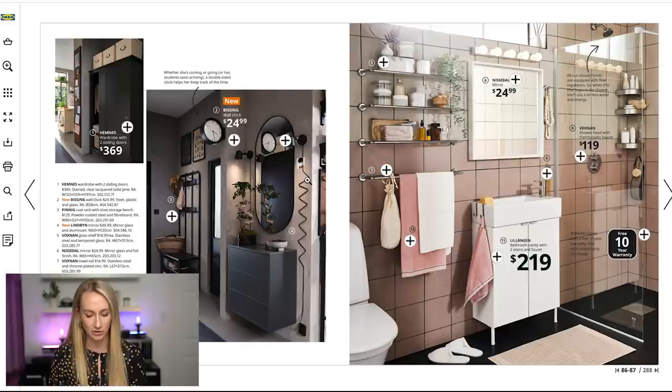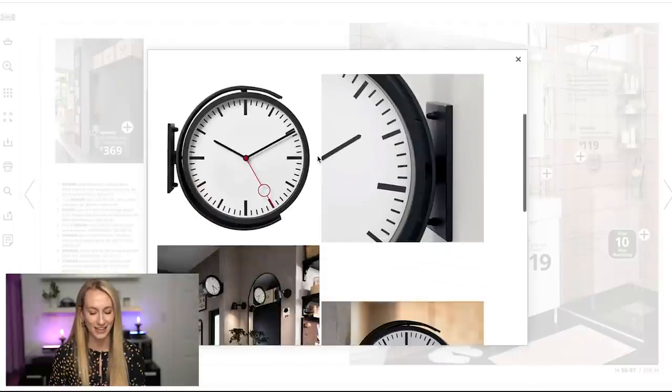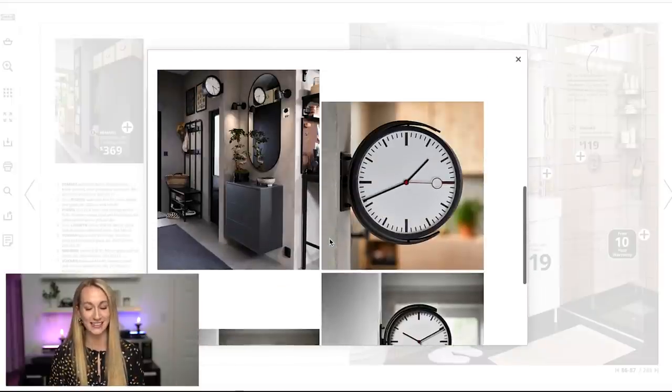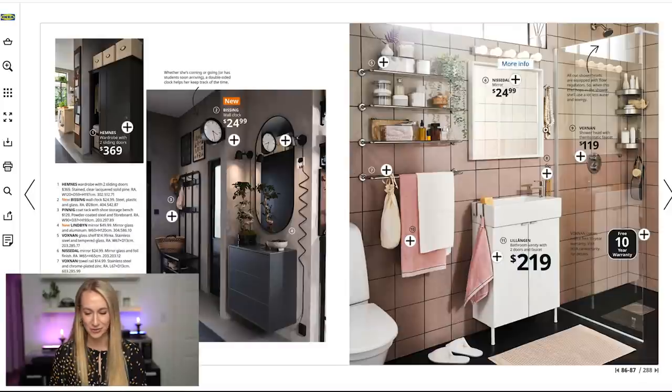This is also new in — I thought it was really cool. I don't know if I would personally have it, but it adds an interesting style. On both sides of this clock you can see the clock — it's kind of got that retro school vibes to it.